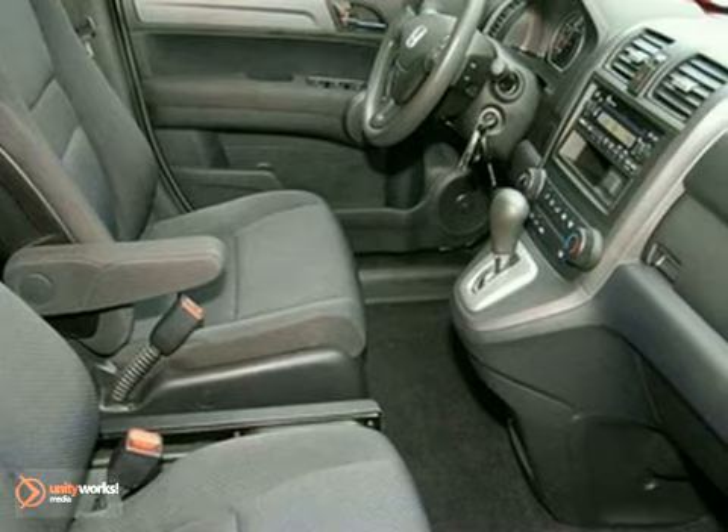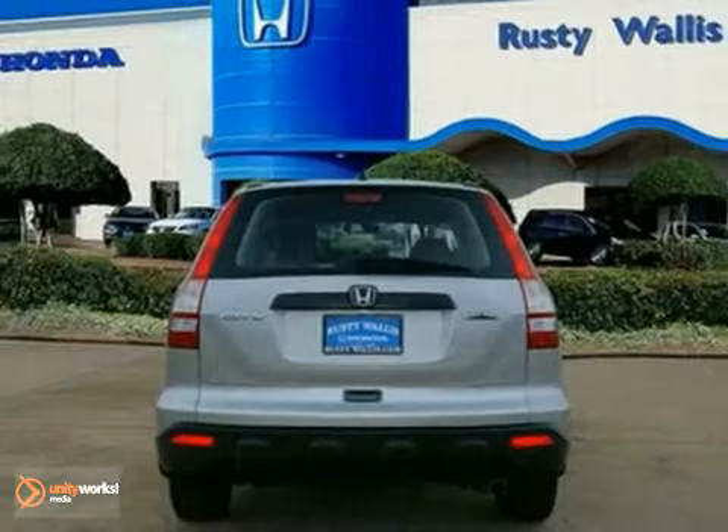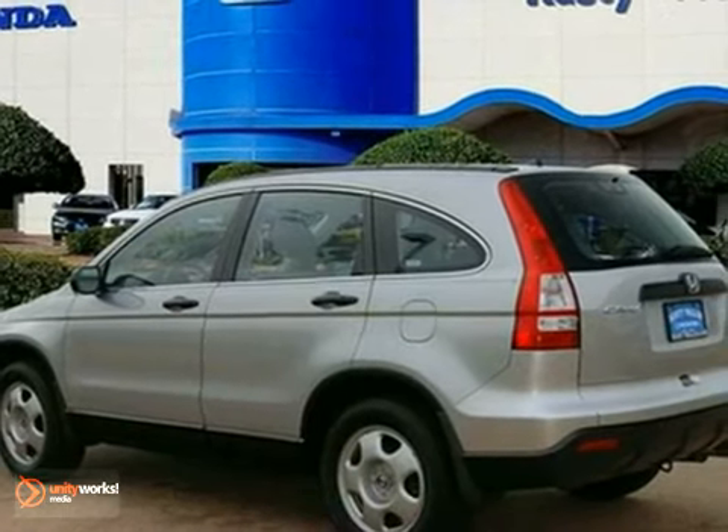Honda certified means you not only get the reassurance of a 12-month, 12,000-mile limited warranty, but also up to a 7-year, 100,000-mile powertrain warranty. Stop in for a test drive today.